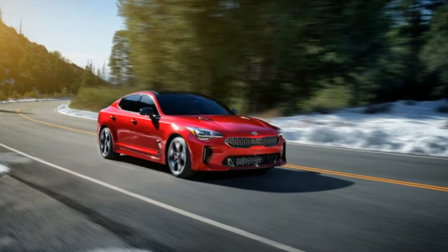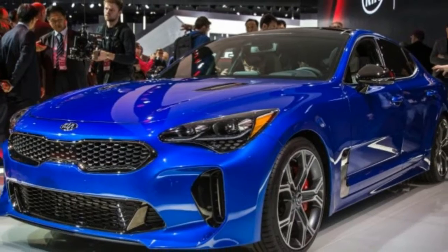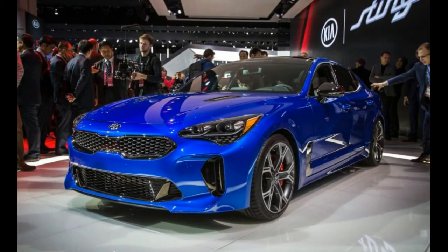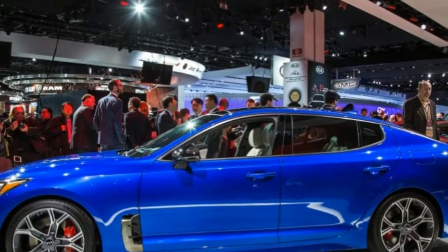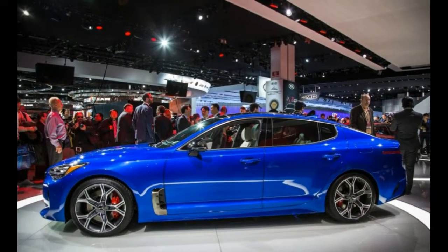We can't say that we weren't forewarned. Kia has been dropping broad hints about its plan to produce a rear-wheel drive sedan for years. The original GT concept was shown at the Frankfurt Auto Show as long ago as 2011, with the Stinger GT4 building on it at the 2014 Detroit Show.